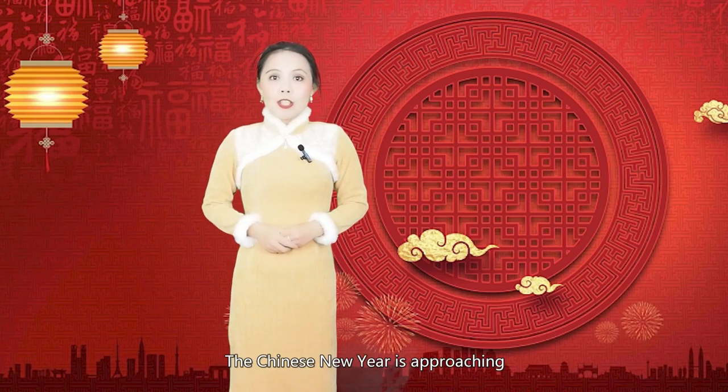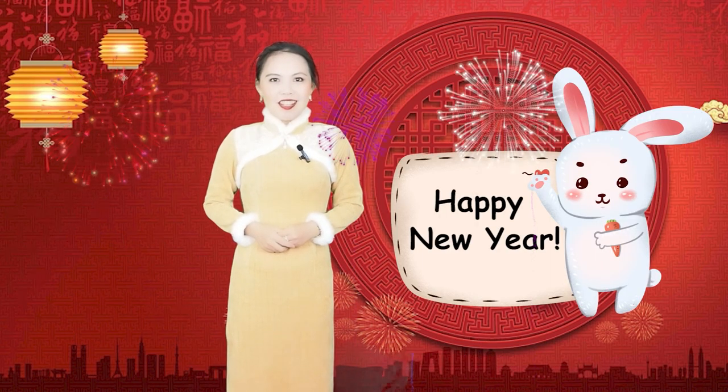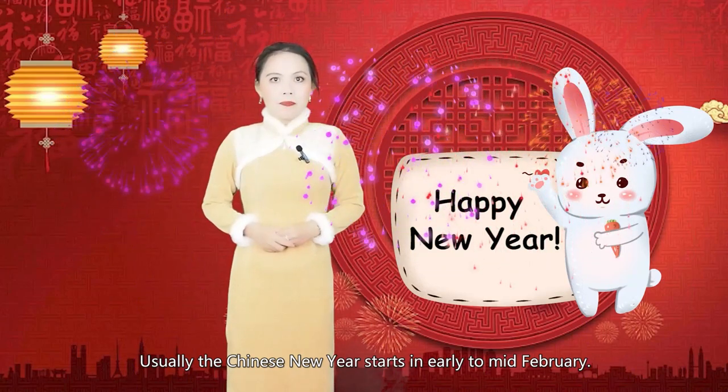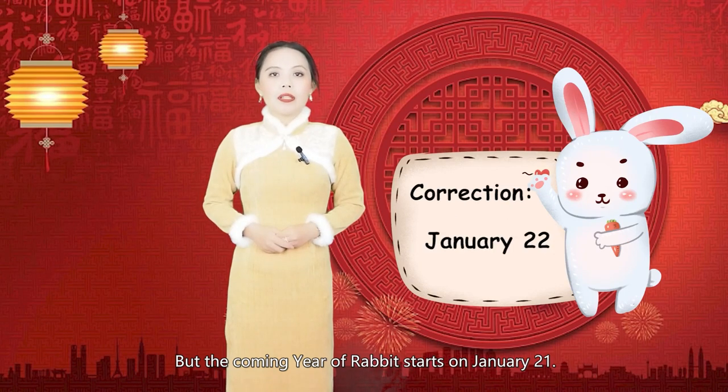Hello, I'm Yan Yan. The Chinese New Year is approaching, and it's going to be the Year of the Rabbit. Happy New Year! Usually, the Chinese New Year starts in early to mid-February, but this coming Year of the Rabbit starts on January 21st.